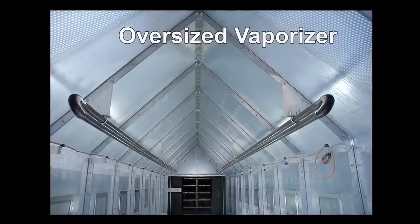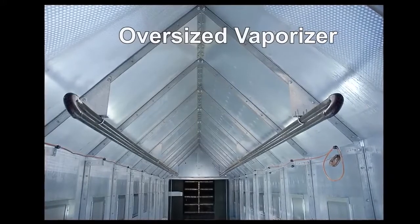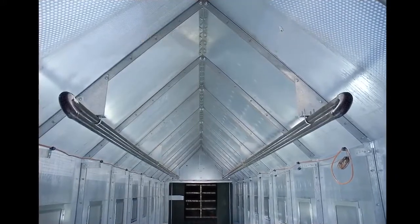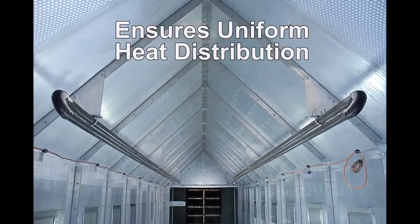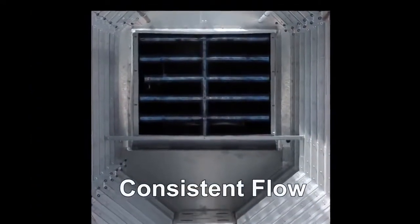An oversized vaporizer is standard in all Brock Superb Energy Miser SQ dryers that operate on liquid petroleum gas. The SQ series dryers' vaporizers are positioned in the heat chamber of the dryer so as not to affect airflow and heat distribution. This large reservoir of vapor gas ensures a consistent flow of vapor gas to the burner.